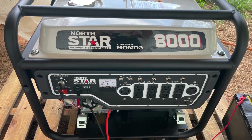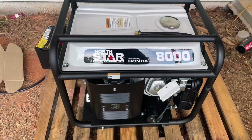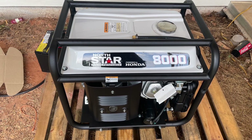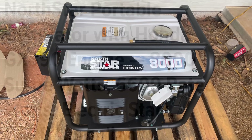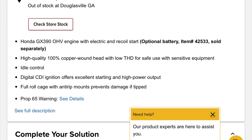This is a comparison video of the North Star Honda 8000 generator. I purchased the generator because Northern Tool claims that it has a total harmonic distortion, or THD, of less than 5%, and also for the Honda engine, which has a very good reputation, of course.